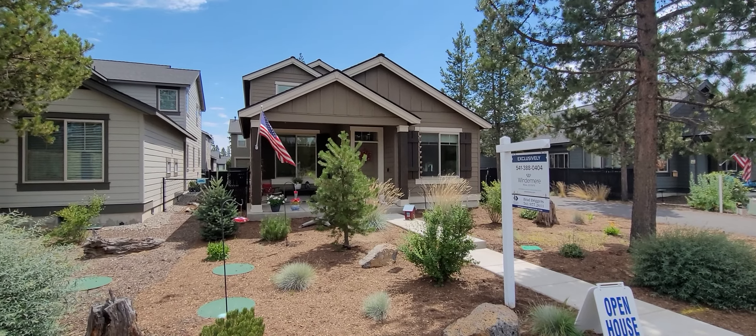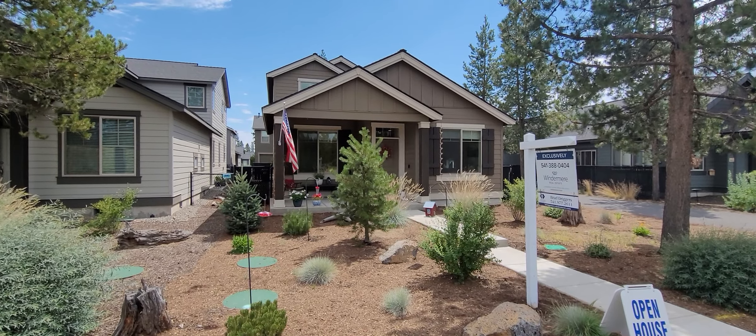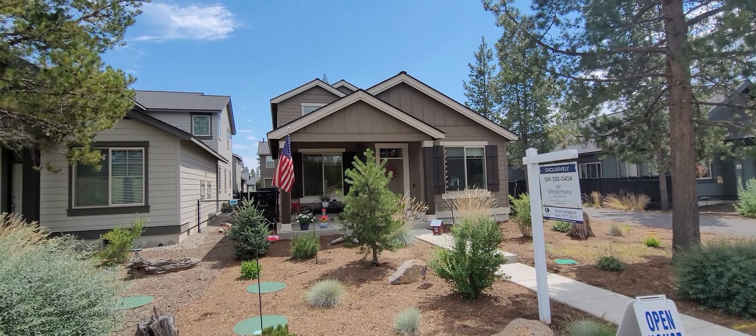Hi, Brad Driggers here from Windermere Real Estate coming to you from 51941 Lumberman Lane here in Lapine. This is a beautiful home — a polished-built home that was built in 2019.